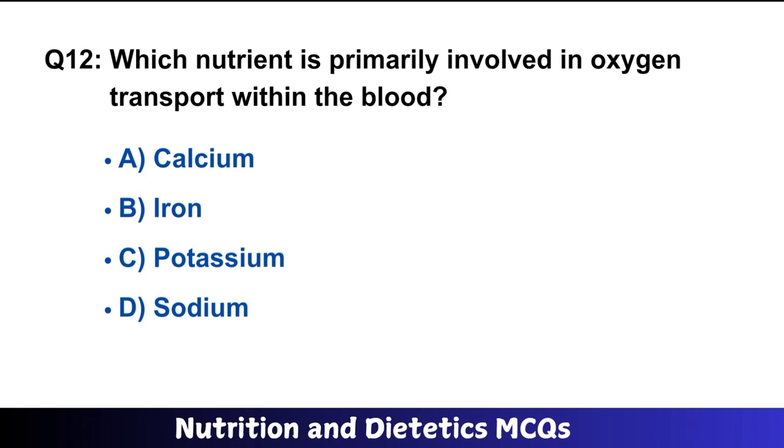Question number 12: Which nutrient is primarily involved in oxygen transport within the blood? The right answer is option B: iron.